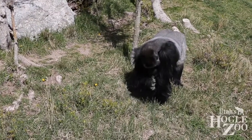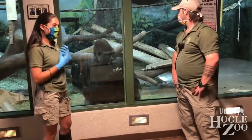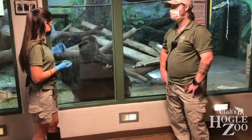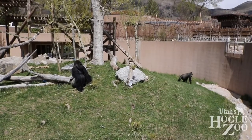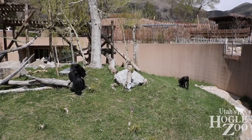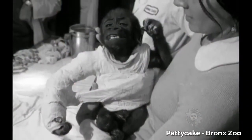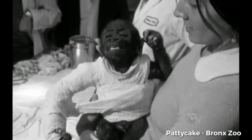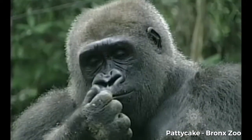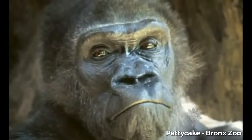Before getting that recommendation from the SSP, we don't want any pregnancies going on. So until we get a recommendation, our females are actually on birth control. Jibali takes a birth control pill — we would put it into a slice of banana and she would just eat the whole thing. But obviously now she's not on birth control anymore. Husani's mom is from the Bronx and her name is Patty Cake — she's actually pretty famous from that part of the world. It's kind of interesting going through and figuring out who's going to be breeding with who, because you really do get to find out where these guys come from and learn some pretty cool stuff.